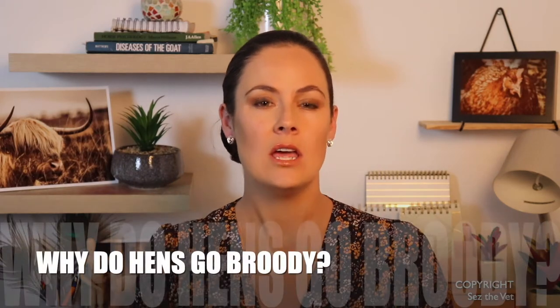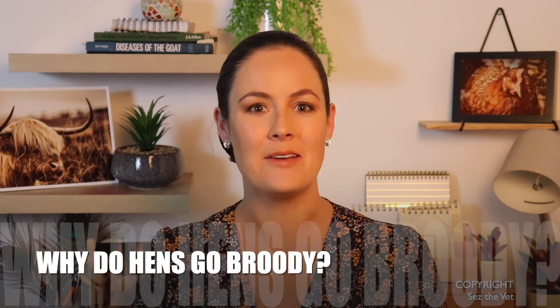Hi everyone, welcome back to another episode of Says the Vet, I'm Dr. Says. To effectively prevent broody behaviour in chickens you do need to understand why they do it. This episode is just a really short soundbite about what's actually going on inside those beautiful little brains to cause that broody behaviour. If you find the video helpful please don't forget to subscribe, feel free to comment and ask your own questions, I'll do my best to answer them.